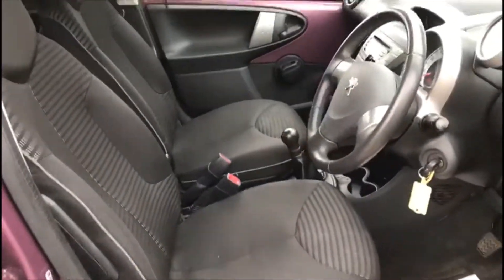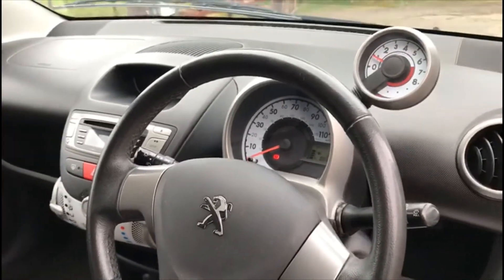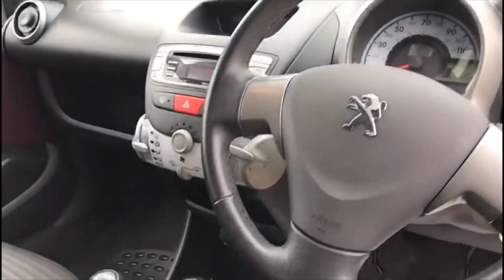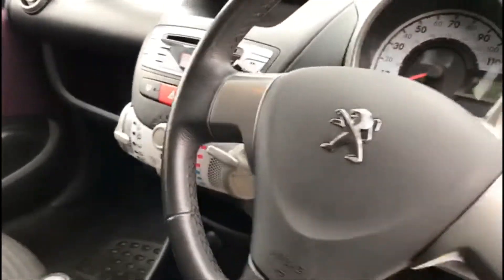Very clean interior. If you come quick enough, there's three quarters tank of fuel left. You have the Bluetooth radio, aux port, phone charger.